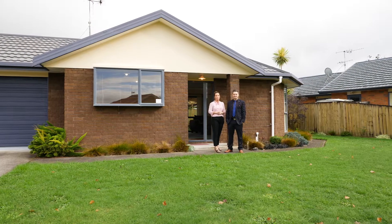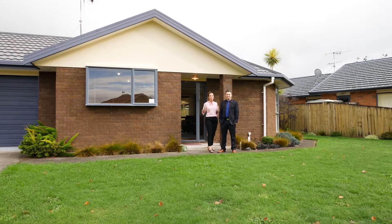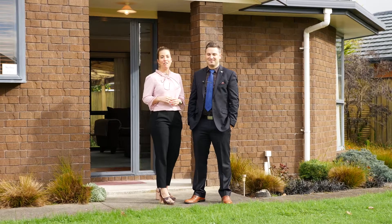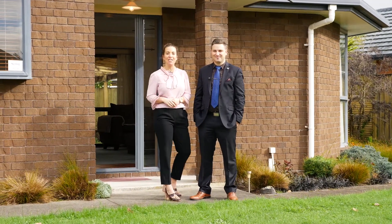Hi guys, Vanessa and Dylan here from the footy team and we are so excited to market this snuggie nugget of a family home here at 14 Farnborough Drive. I can't wait for you to have a look. Come on in.